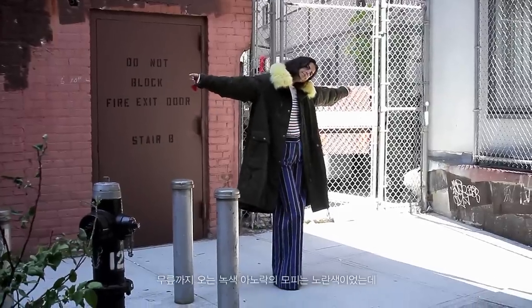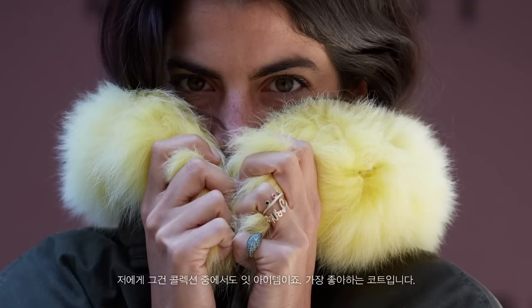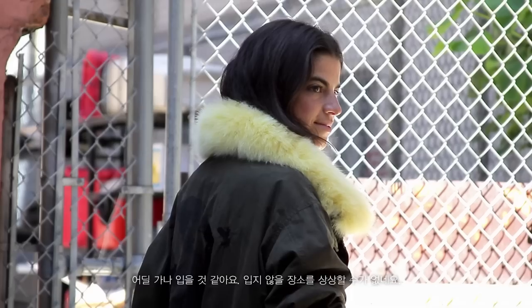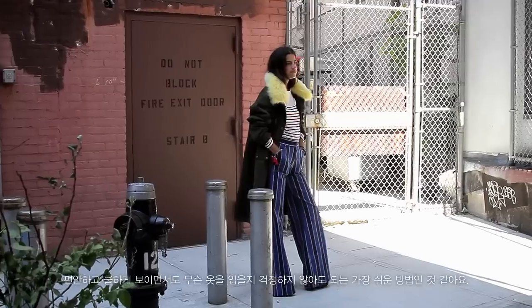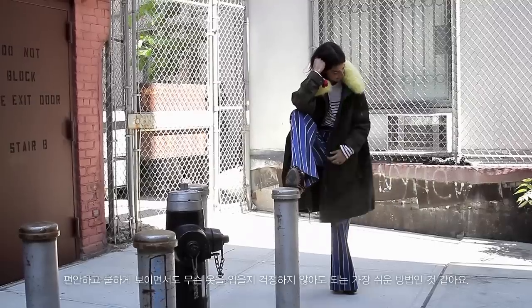My all-time favorite look was the swing anorak. It was a green anorak, knee length with a yellow fur collar. To me, that's like the piece of the collection — it's my favorite coat. I would wear that everywhere. I can't imagine where I won't wear that. It just seems like a really easy way to feel comfortable, look cool, and not have to think about what you're wearing.